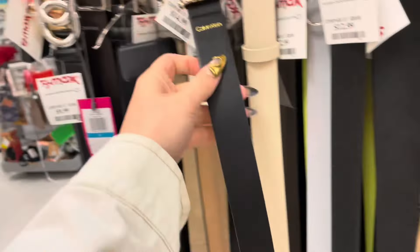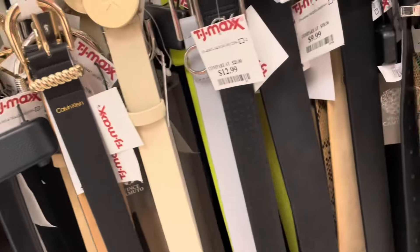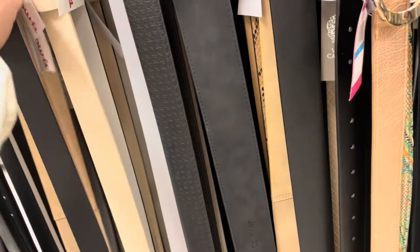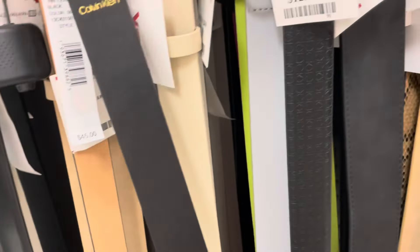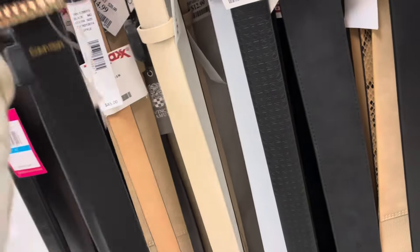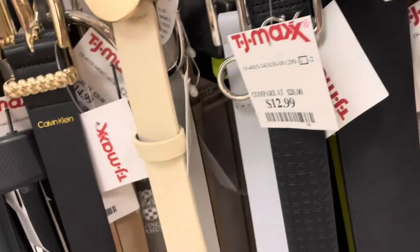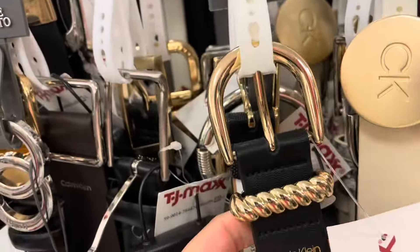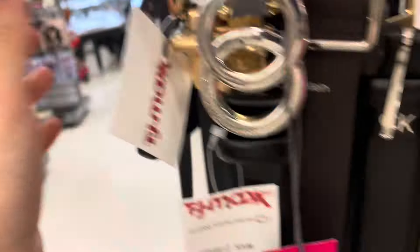On to belts — I honestly need a new belt. I have Calvin Klein for $14.99. I need a gold belt, gold hardware kind of like this one. I really like those belts that are reversible where one side is black and the other side is brown, but I really like this hardware though. They have Michael Kors here for $16.99.